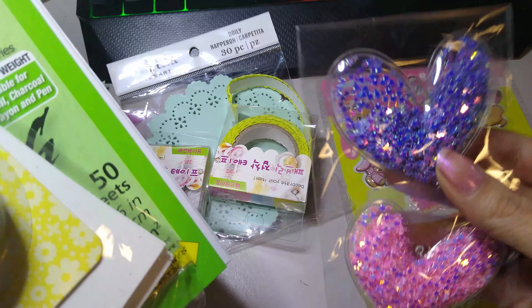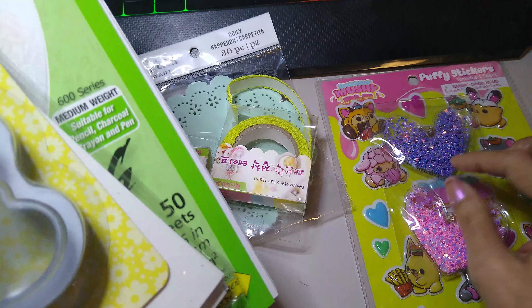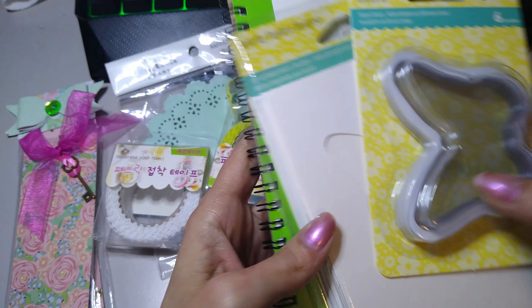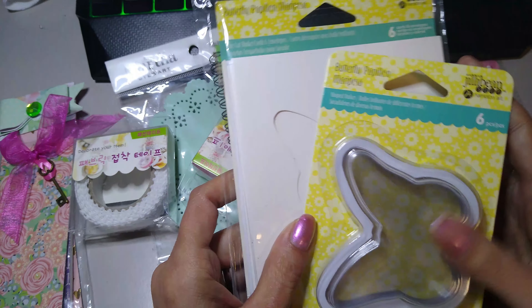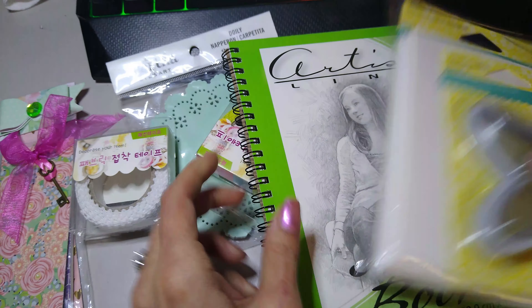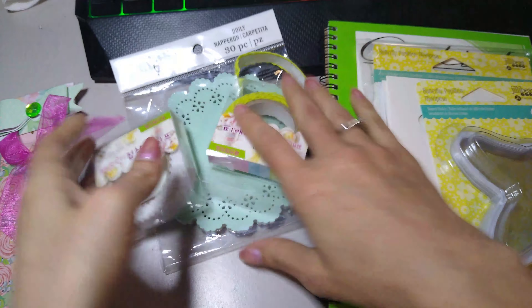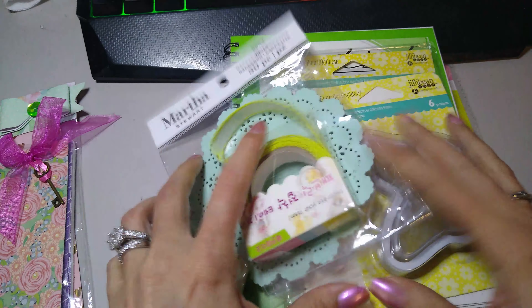Maybe a keychain — I have to get some stuff to make a keychain. I don't have anything to make keychains, but that would be cute. Oh, I hate these cards. Pam, I have to do a good job. Alright, this I can definitely, definitely do something with. We'll have to see about the other stuff.